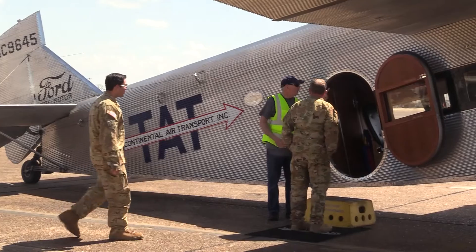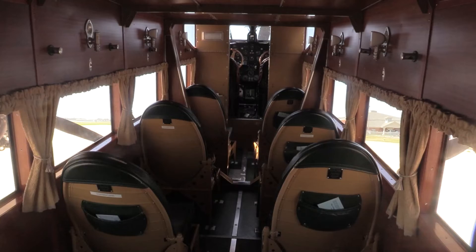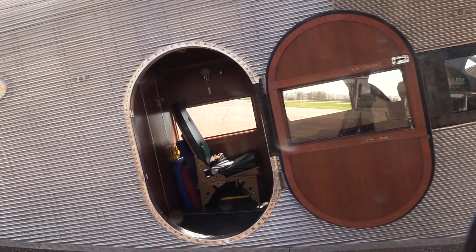David Lurley feels passengers can have fun flying in the Ford Trimotor. He believes the seats are more comfortable than regular airline seats, with more legroom, allowing passengers to relax and enjoy the experience.